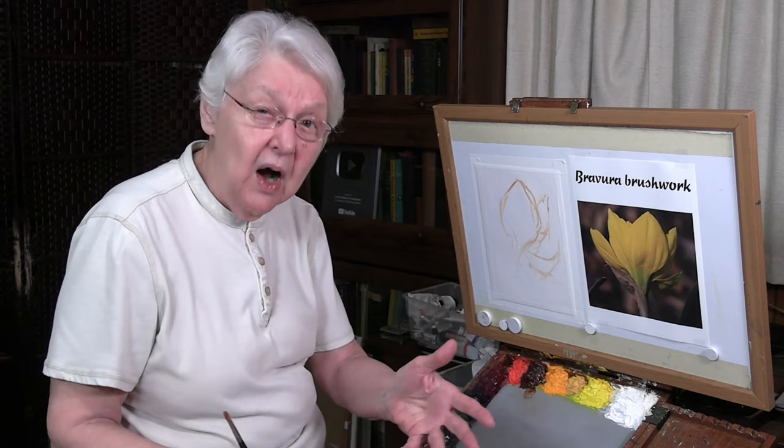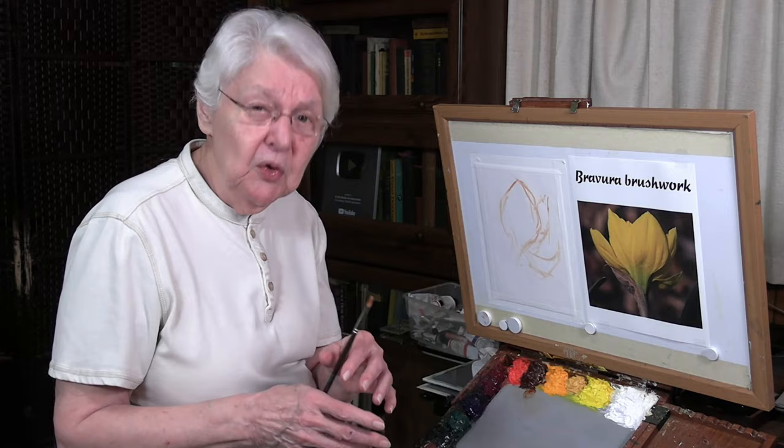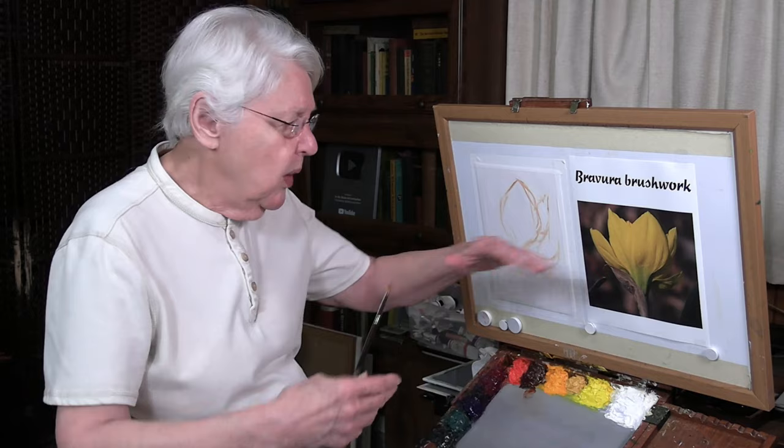It requires practice because you've got to get over that attitude of just trying to get it right. You'll get it right if you just trust it and allow your arm to draw what your eyes are seeing. So that covers that part.